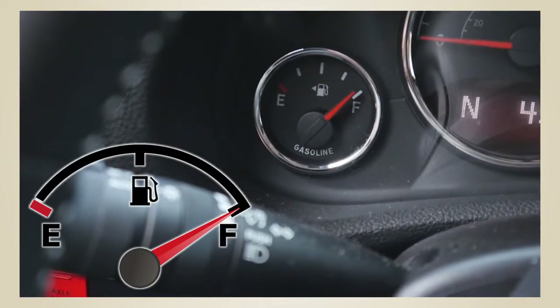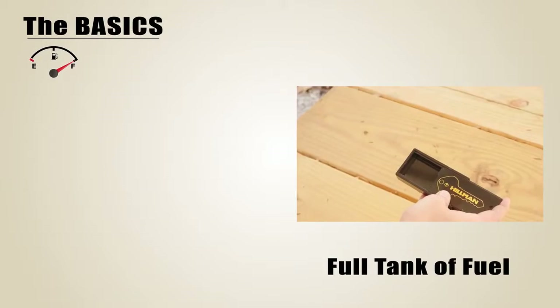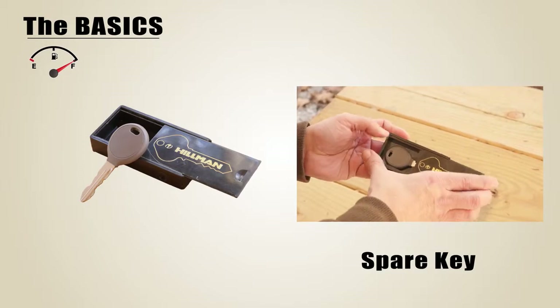A full tank of gas — driving off-road uses more fuel than on paved roads. Also carry a spare key that you can reach from outside the vehicle.